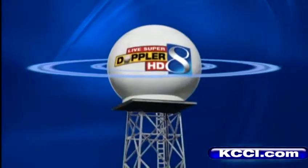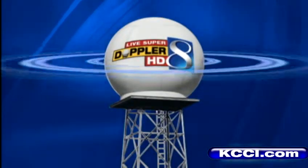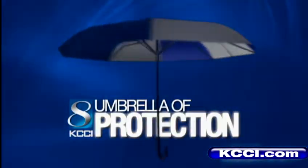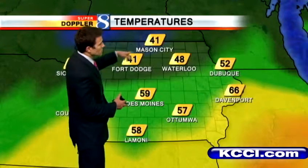Accurate meteorologist using the only live super Doppler HD, keeping you safe under an umbrella protection. Quite a difference in temps from north to south — low 40s up towards Mason City and Fort Dodge. We have a warm front sitting right about here, just north of Des Moines, and that's why the air beneath that is warmer.